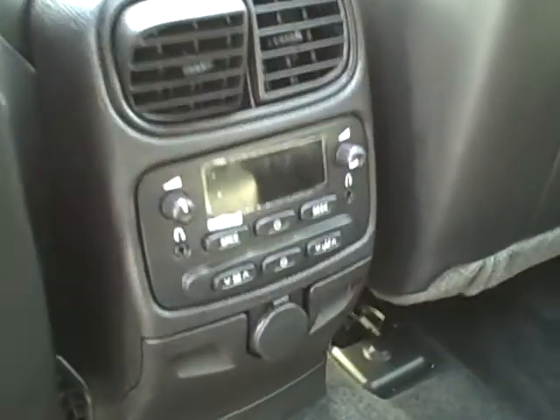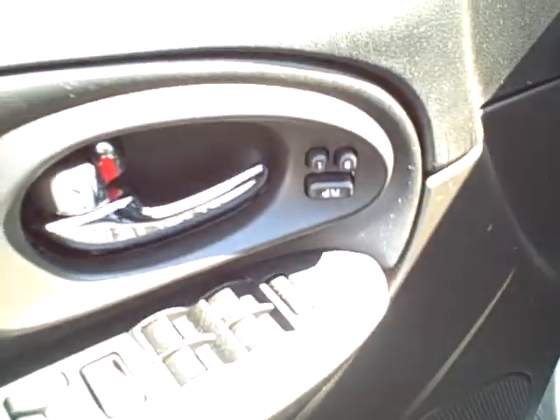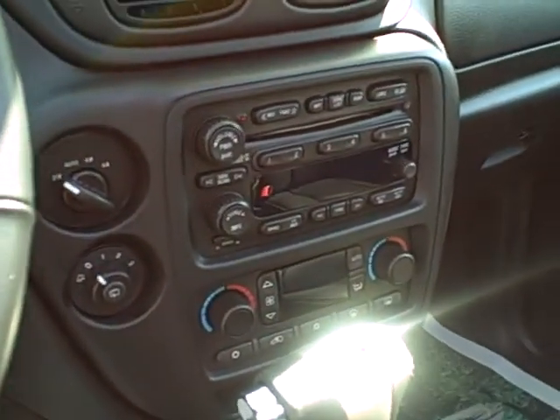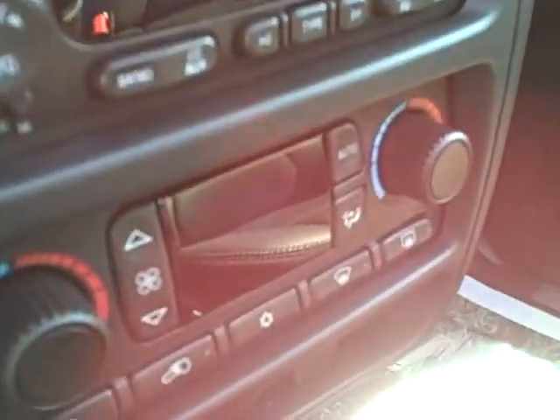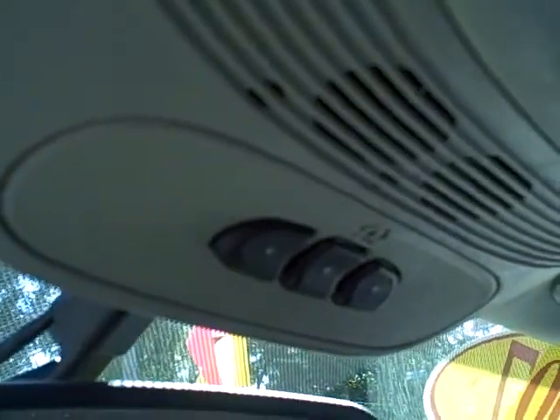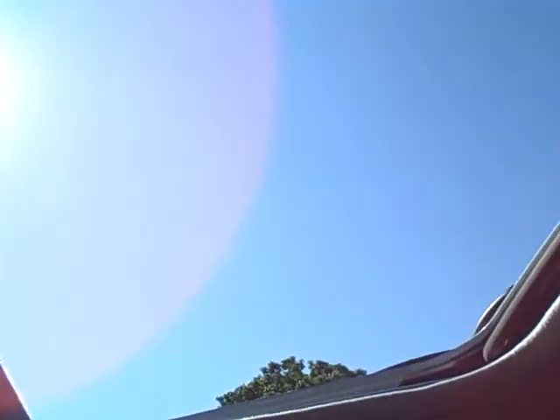That's the rear audio system right there. Got the sunroof. Heated seats. Leather, of course, right there. Memory. Windows locks. Tilt cruise. Steering wheel controls. Six-disc CD player with the Bose sound. Auto temp. OnStar. HomeLink. Sunroof.